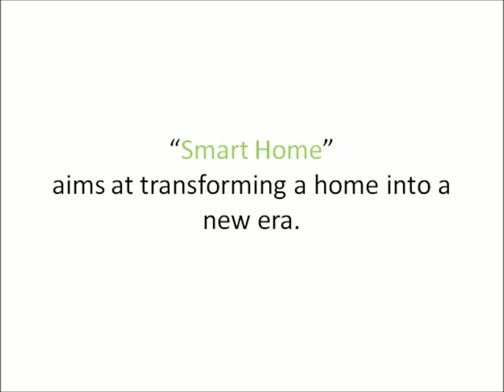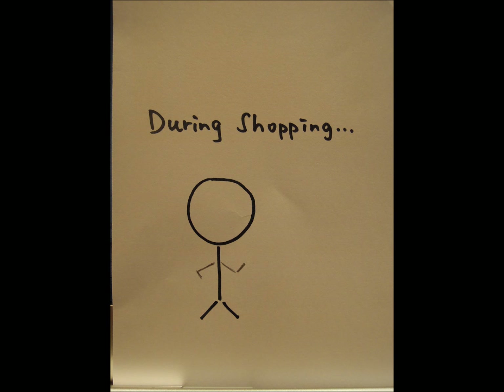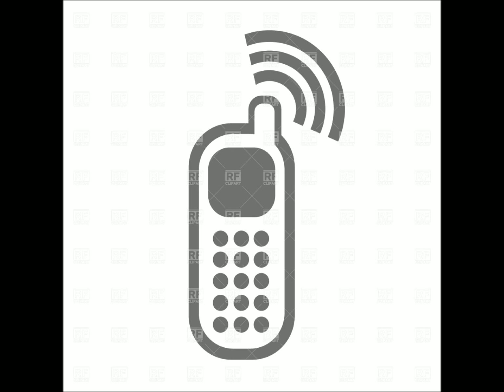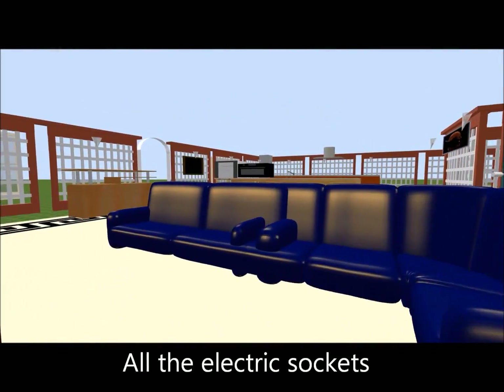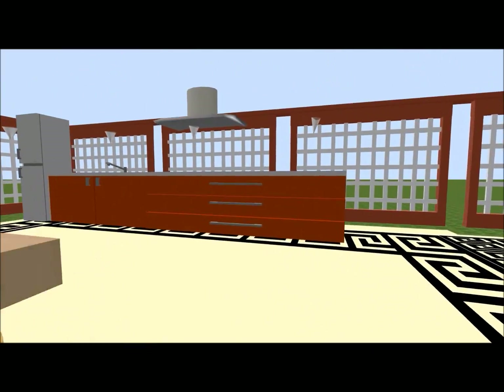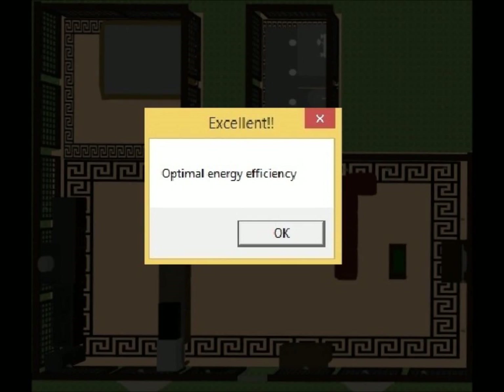The smart home aims at transforming a home into a new era. With a mobile application, it achieves visualization of energy saving. It reminds us whenever there is idling of an electrical appliance, so residents can switch off the appliance remotely and maximize energy efficiency.